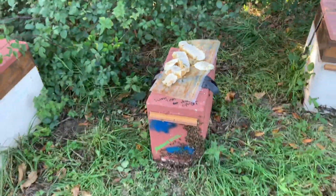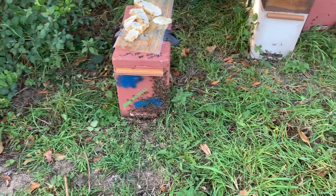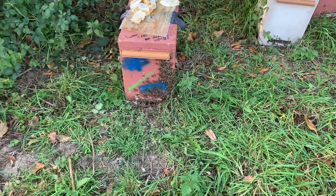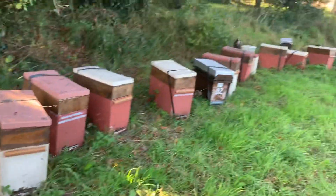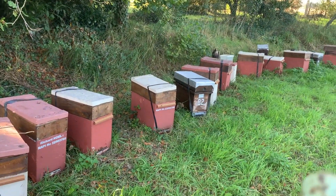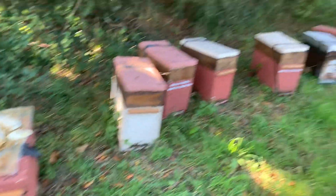I've just transferred this nuke out from a five-frame nuke into a six-frame. It was mainly because the feeder was full of honey and I want to keep all my colonies universal for the winter. There's just one left — number 82 — that's a smaller nuke, so I'm not overly fussed about that. All the rest are going to be in poly-nukes and they all have the same weight.